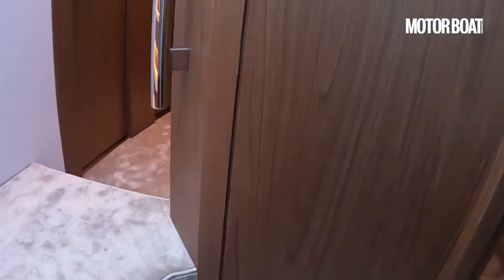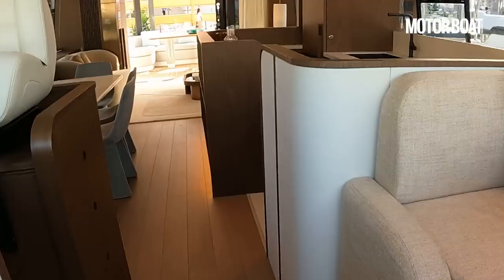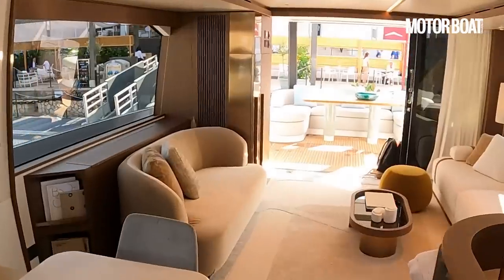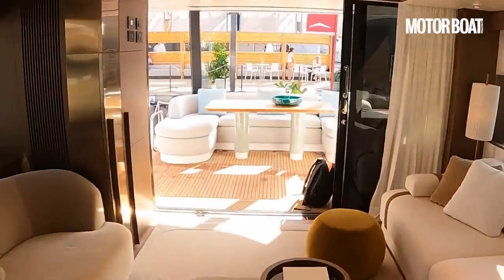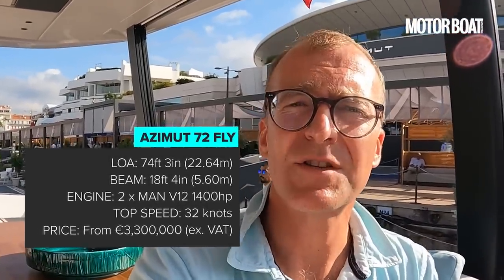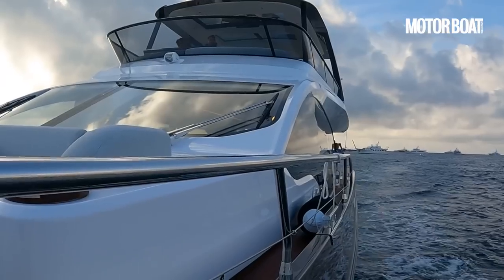An impressive four cabins all ensuite plus crew cabins, this lovely main deck saloon with lots of light pouring in — that is the all-new Azimut 72 Fly. I hope you've enjoyed looking around it. Always interested to hear what you think, so please do give us some comments in the notes below. Thank you very much for watching and I look forward to seeing you on the next one.